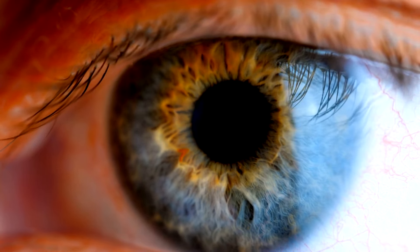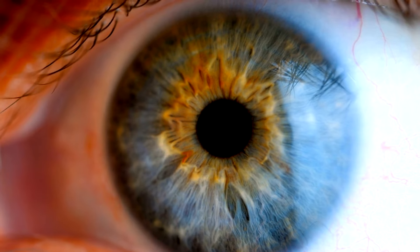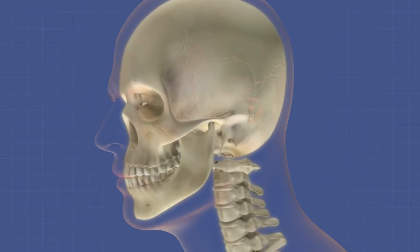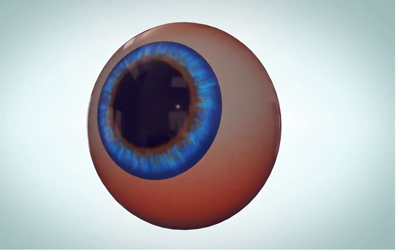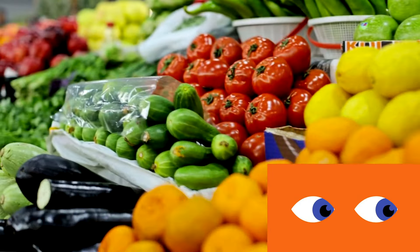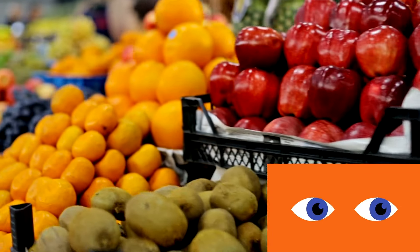Hey there, welcome back. Today we're diving into a topic that's near and dear to all of us — our eyes. These amazing organs let us experience the world's beauty, from the tiniest details to the vastest landscapes. Just like any part of our body, our eyes need special care to stay healthy and vibrant. And guess what? One of the best ways to care for our eyes is through the food we eat. Nature has packed some powerful eye-protecting nutrients into everyday foods, and today we'll explore some of the best ones.